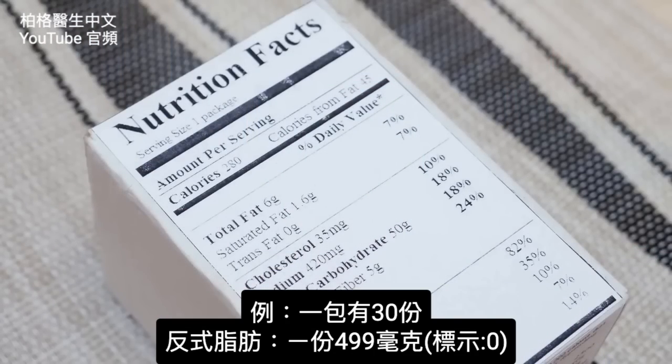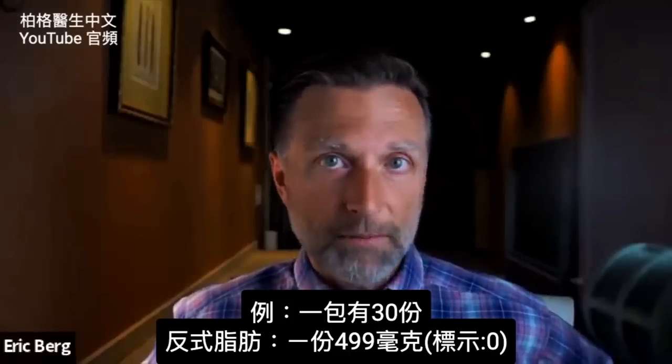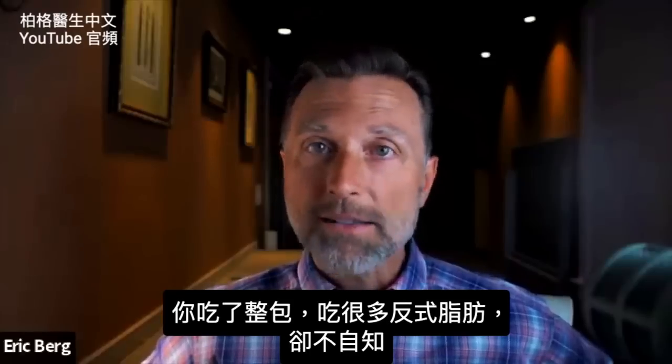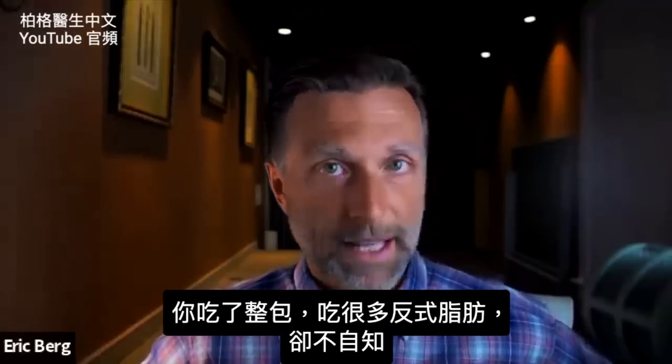So remember the serving size. If your serving size is 30, for example, and there is like 499 milligrams of trans fats per serving size and you eat the whole box, you're getting a lot of trans fats without knowing it.